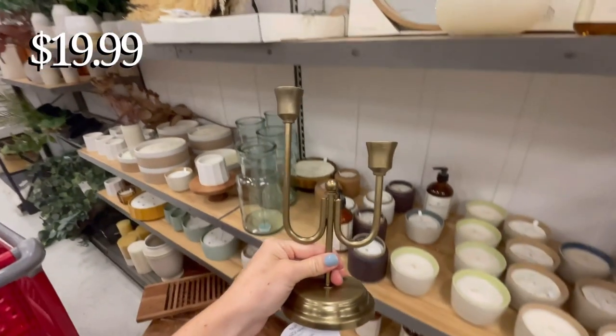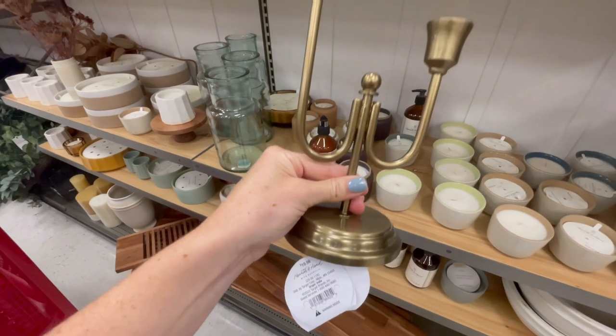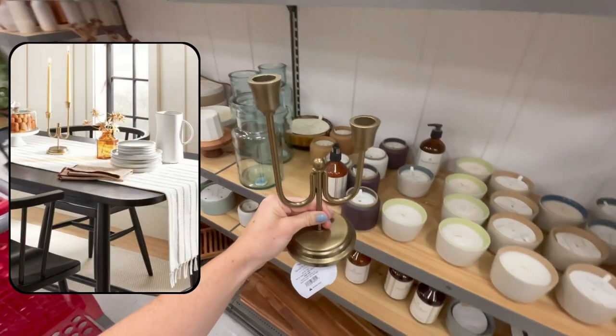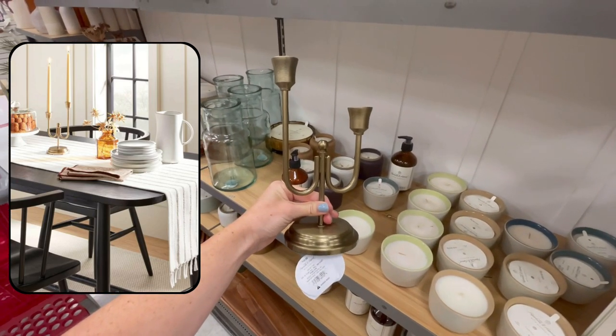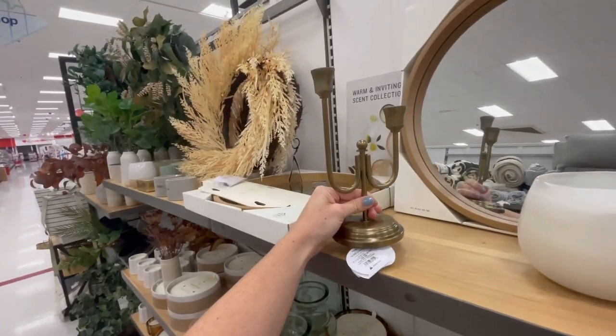One of my favorite things was this candelabra that totally reminded me of Lumiere from Beauty and the Beast with its asymmetry. This would be so pretty popped on a mantle or used in a dining table setup. I thought $20 was really reasonable and I loved the unique design and shape of it.